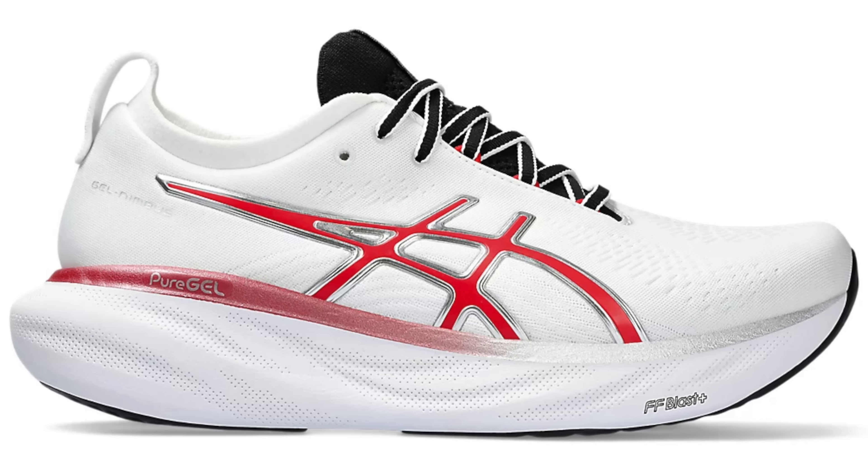I've been enjoying the ASICS Gel Nimbus 25. I think that model for me just edges over the Kayano — it feels a little bit more natural on foot. It's got a wonderful firm but fair cushion for those easier paced efforts and is a little bit more breathable than the Kayano. I just wish again it was a little bit lighter. A lot of these shoes come in around 350 grams in my size, which is quite considerable — I'm a light guy so it does matter to me.